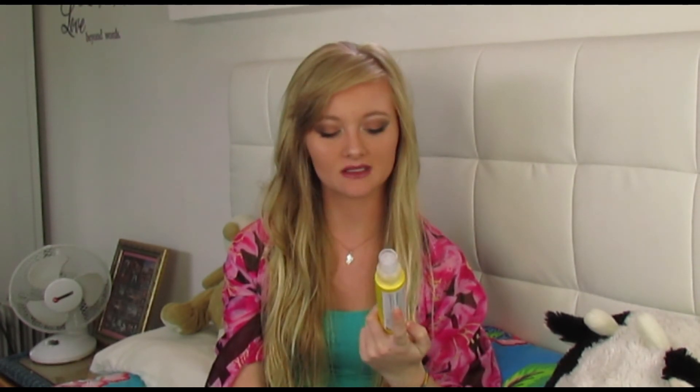Moving on to hair — I only have two products here but they're decent products I use for the summer. As I explained in the previous video, the Sheer Blondes go blondes lightening spray — apparently this gives better results in the summer where there's more Sun, because it develops with sunlight.